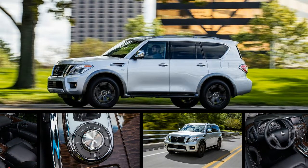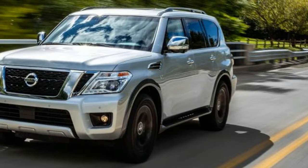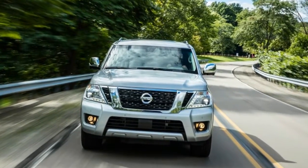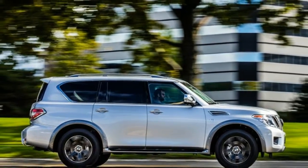We also like that Nissan wisely supplements the standard touchscreen with plenty of physical buttons and knobs. The second row is narrower than before but still offers generous head and legroom. The standard third row is notably more cramped, having lost almost four inches of legroom and more than three inches of shoulder room from the previous model.